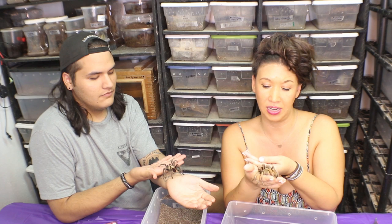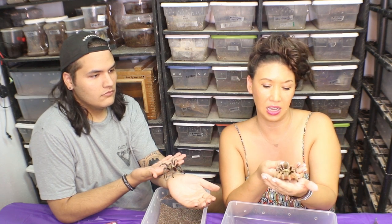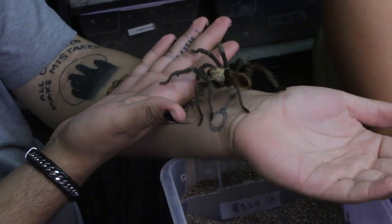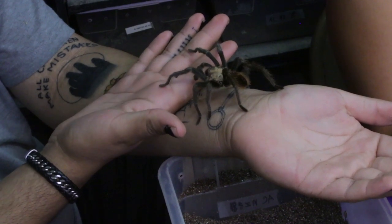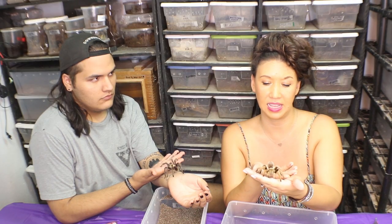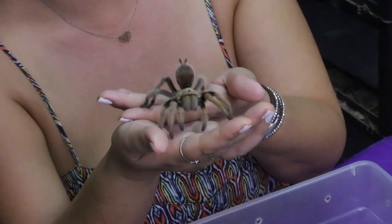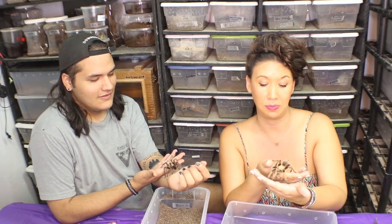If you don't know about tarantula hawks, they are a very interesting Pepsis wasp that is actually a nectivore, meaning that they feed on nectar like other species of bees and wasps. However, they do hunt tarantulas because they use their stingers to paralyze them with their very potent venom. On a pain scale from one to four, tarantula hawk venom is a four, so you don't want to get stung by one of those bad boys.